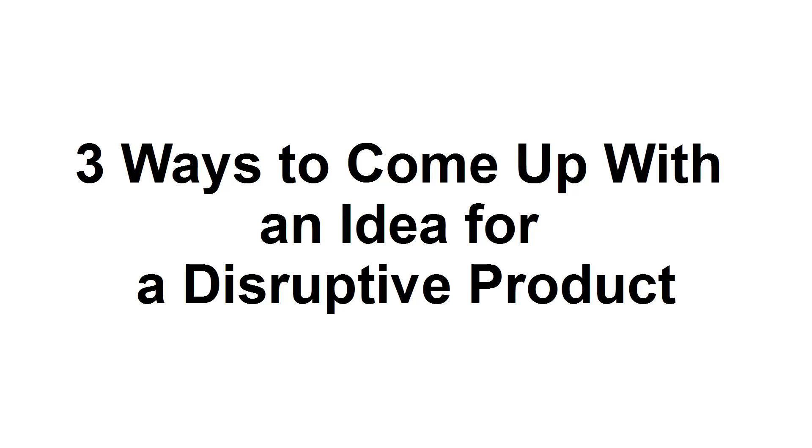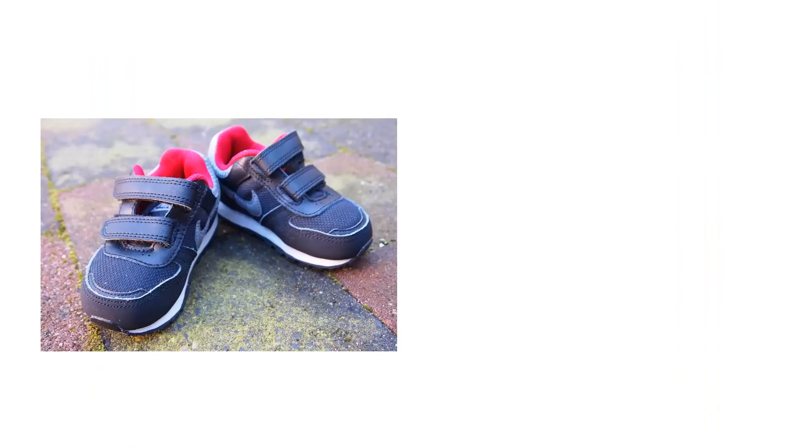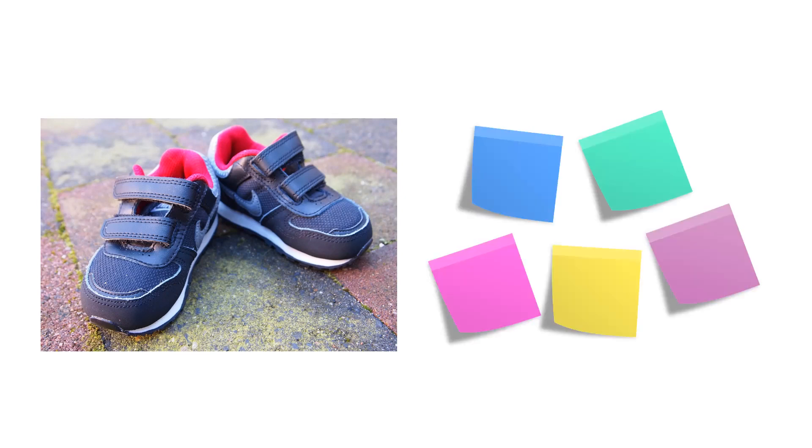Three Ways to Come Up with an Idea for a Disruptive Product. We'd all love to have that big idea that makes us rich. Imagine if you were the person who invented Velcro or Post-it Notes. With a simple mechanical solution, you could change your life while also making life easier for millions of people around the world.